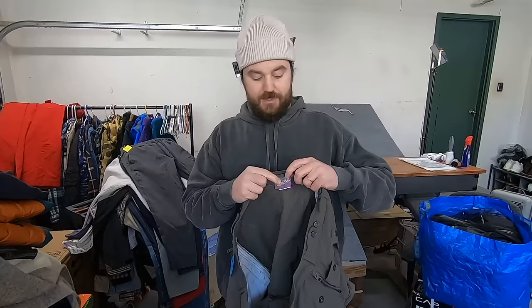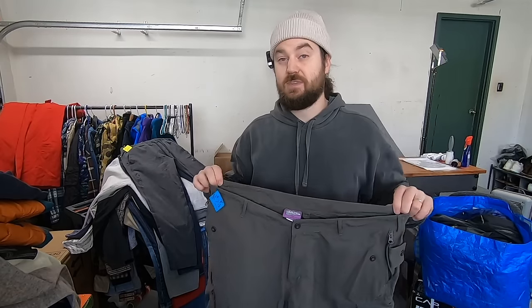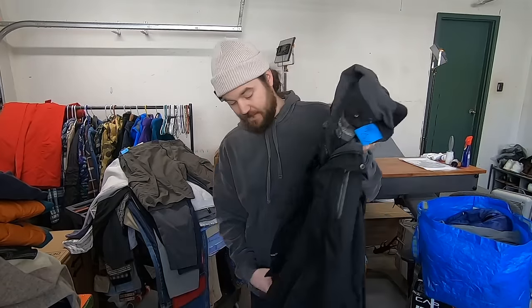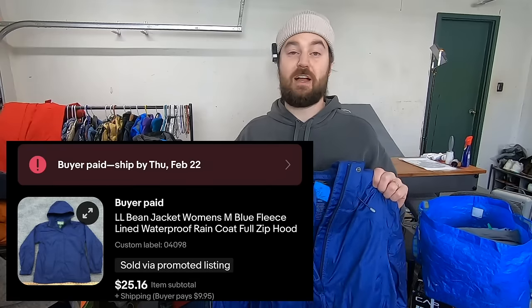I paid five bucks for these cargo shorts from the brand Clothing Arts. I've heard other YouTubers talk about this brand but I've never found it myself. I didn't even look this up because it was only five bucks, but I think this is going to be a decent item. If I'm going off my hunch, I would say these are $30 shorts, but hoping to be surprised. I paid five bucks for this Eddie Bauer WeatherEdge rain jacket. This is the line of Eddie Bauer I'm willing to pick up in the lighter jackets — it's called WeatherEdge, their waterproof line. It's a really nice outdoor jacket with a lot of function, and that is what saves the value on these. Same thing on this LL Bean rain jacket — this one is fleece-lined. I picked it up for five and I'll sell it for 25.